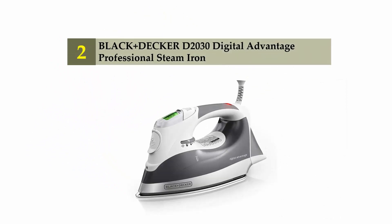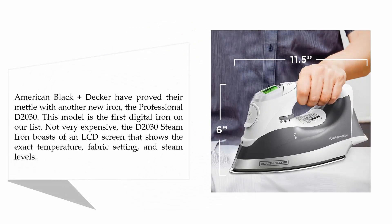Nearing the top of our list at number two, the Black+Decker D2030 Digital Advantage professional steam iron. Black+Decker have proved their mettle with another new iron, the professional D2030. This model is the first digital iron on our list. Not very expensive, the D2030 steam iron boasts an LCD screen that shows the exact temperature, fabric setting, and steam levels.